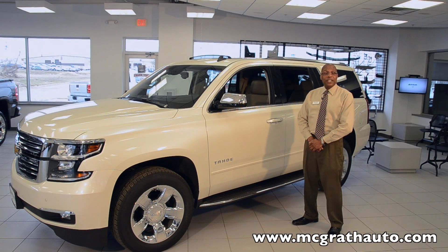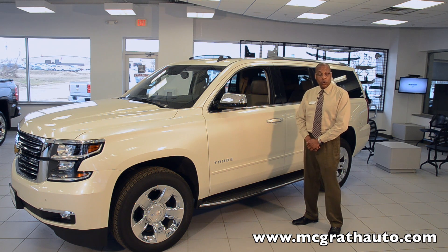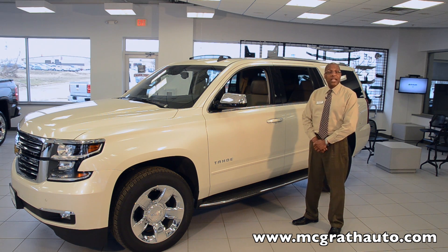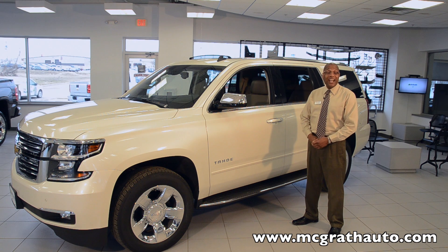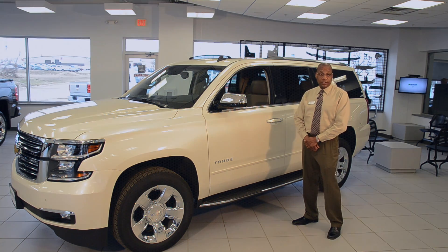The quietest SUV in the industry has gotten quieter. Inlaid triple sealed doors block out wind noise. Insulated acoustic wheel liners block out road noise. The engine compartment and dash have been insulated as well, and Chevy has installed an acoustic laminated windshield. All of these things make for a peaceful environment where the driver can enjoy music and conversation.